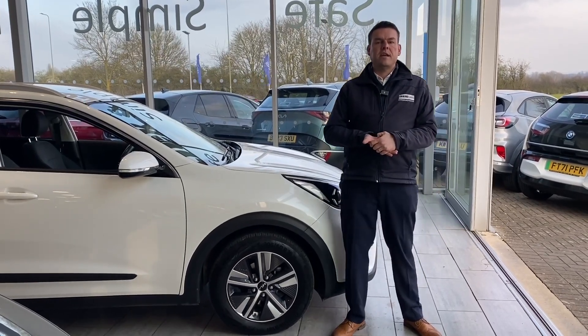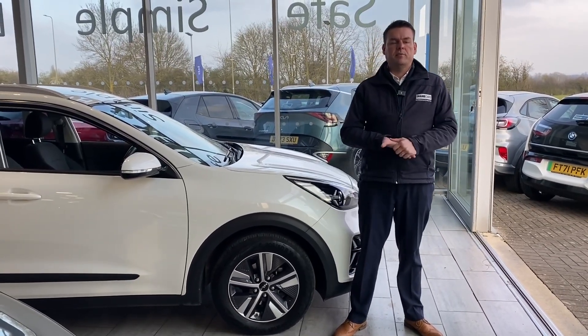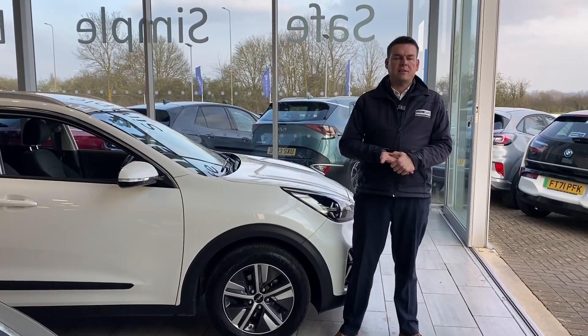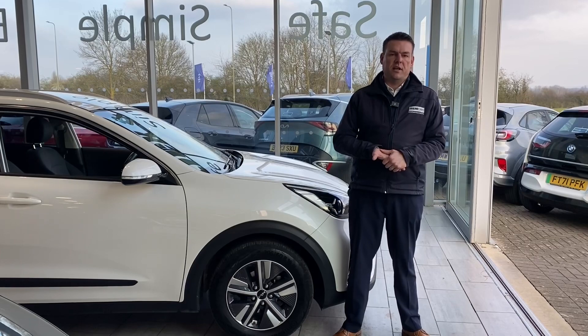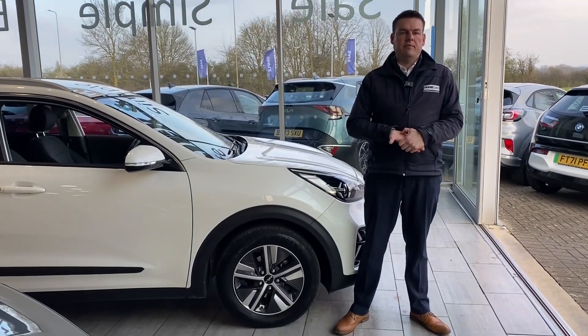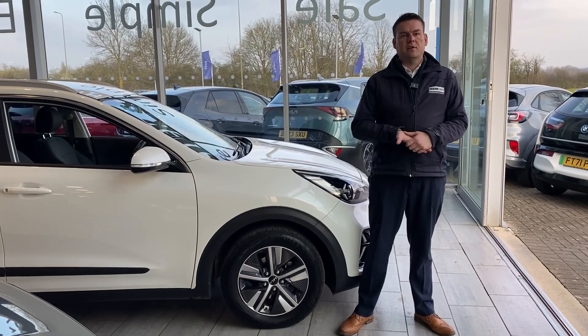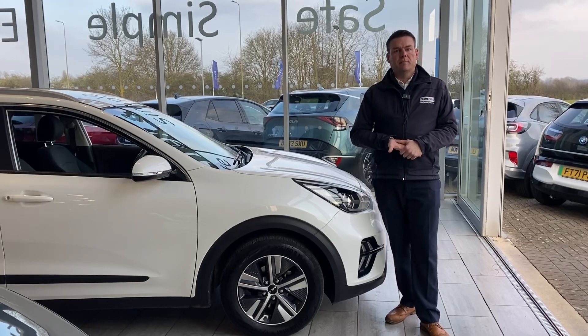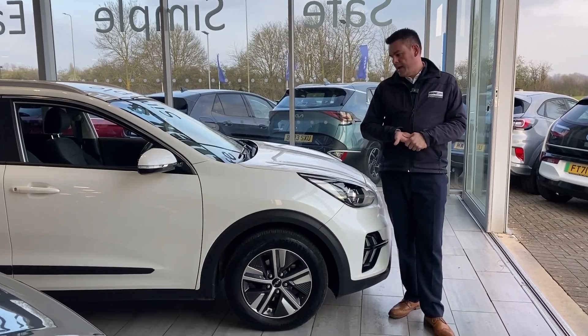If you have a part exchange, get in touch for a valuation — makes the process simple. You can drive in in your old car, straight out in your new one. If you can't get to us, we'll deliver your new car free of charge in a 50 mile radius of the dealership. We don't charge any admin fees either, so do get in touch for that valuation and we'll get it over to you straight away, then you can come down and take the car the very same day.